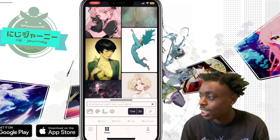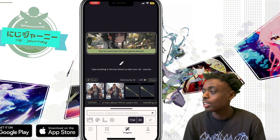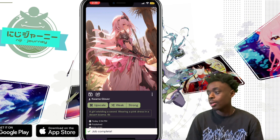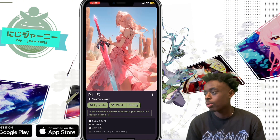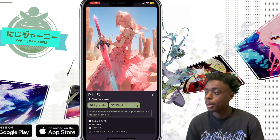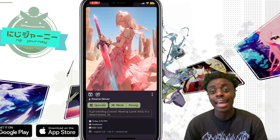Go over to the imagine tab, click the generation tab, and type in your prompt. Our prompt is going to be: a girl wielding a sword wearing a pink dress in a desert biome. These images are absolutely beautiful — four images upscaled to 4K. She is in a desert biome wearing a pink dress, wielding a sword. This is probably my favorite image. Niji Journey is available for free right now on the app store.